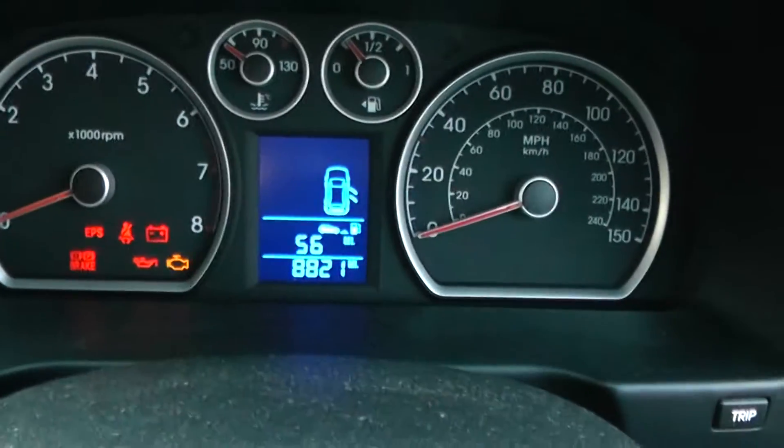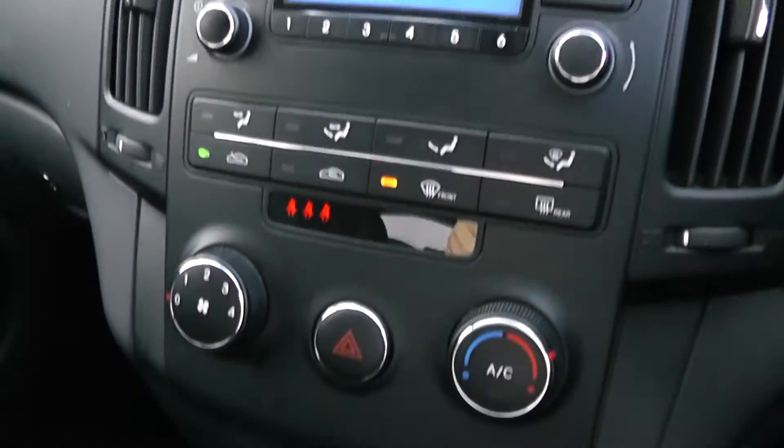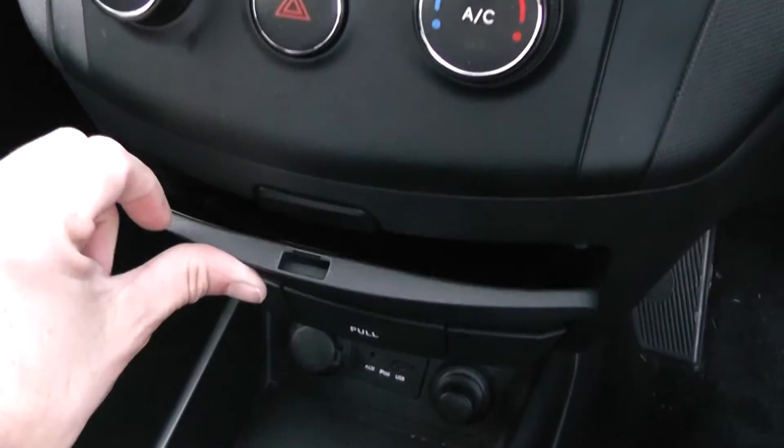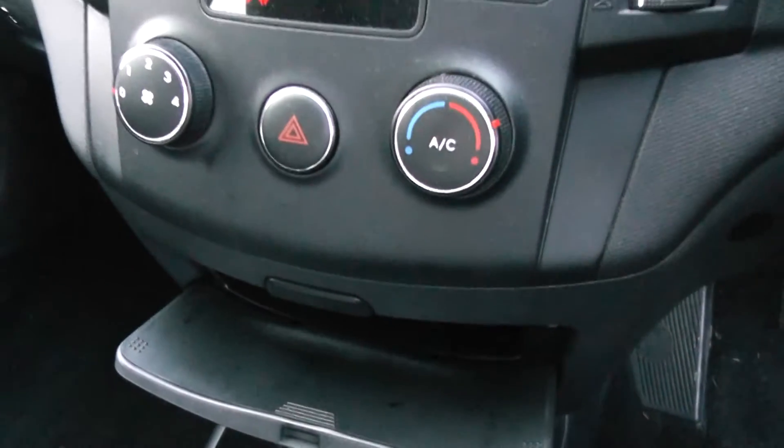Stepping into the front of the car, we can see the mileage the car has done. It's got a single CD player, air conditioning, and handy storage areas. It also has iPod and USB connectivity.